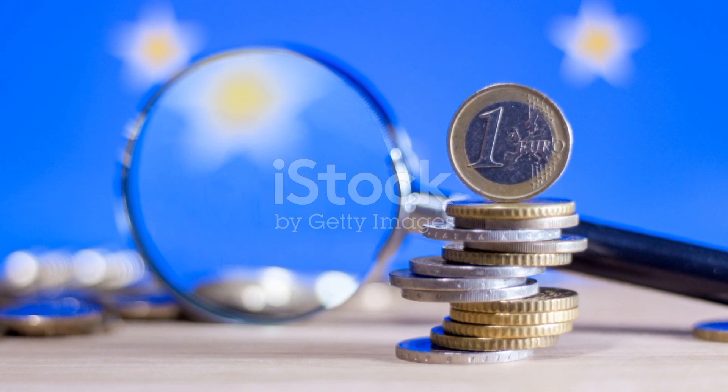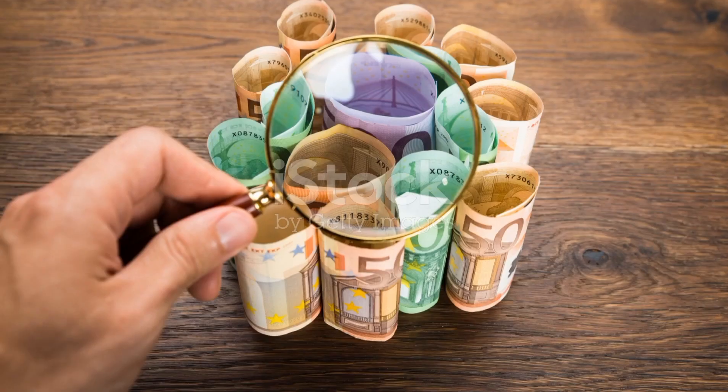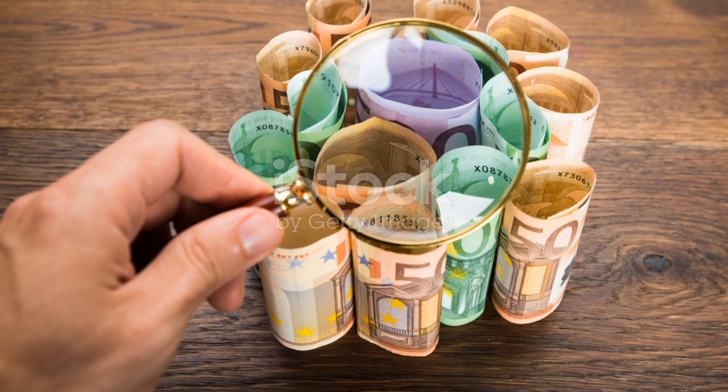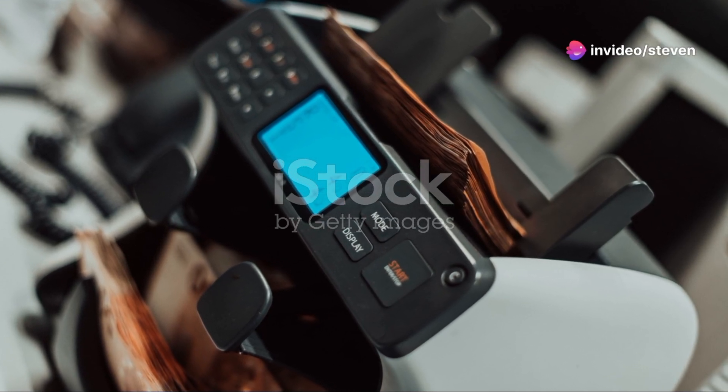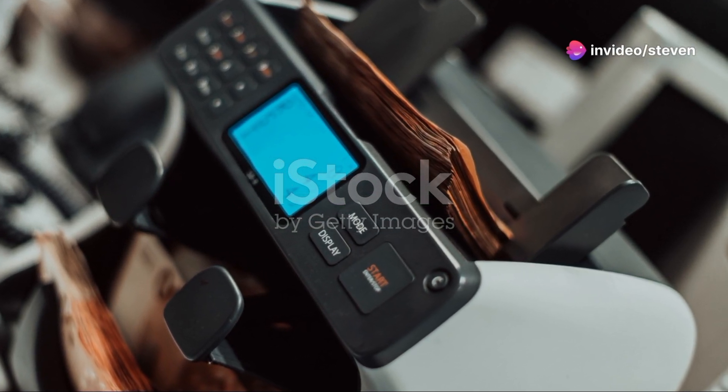Quality control is a crucial step, with workers meticulously inspecting each piece to ensure it meets strict criteria. Once produced, the money is distributed to banks and financial institutions, ready to enter circulation.